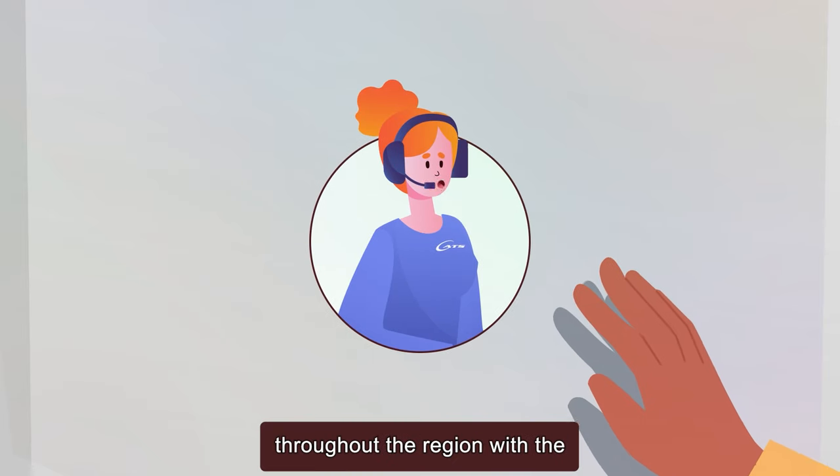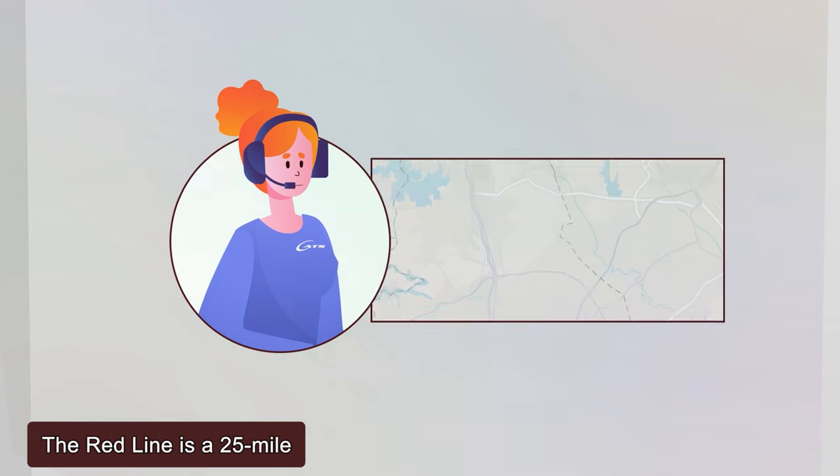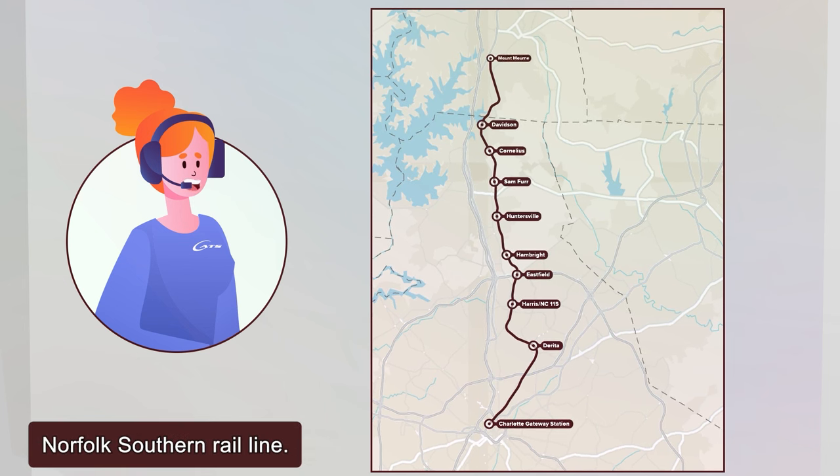Explore the future of mobility throughout the region with the CATS Redline Commuter Rail. The Redline is a 25-mile commuter rail project that would use the existing Norfolk Southern Rail Line.